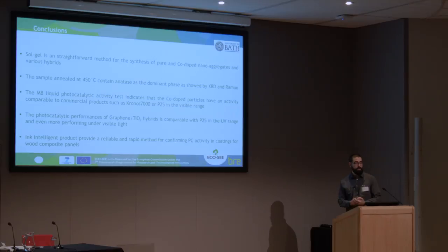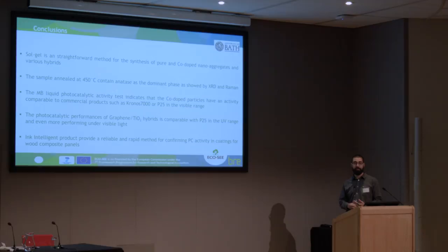In conclusion, sol-gel is a straightforward method to synthesize pure, cobalt-doped, and various hybrid TiO2 particles using different substrates — in my case, aluminum oxide and graphene. The samples calcined at 450°C yield the anatase crystalline phase, which is the most active in both visible and UV light. The methylene blue test confirmed that cobalt-doped particles have activity comparable to commercial ones in the visible range, and the graphene-based ones are even more performing than commercially available particles in visible light. Ink Intelligent proved to be a simple and effective way to assess photocatalytic activity of coatings.